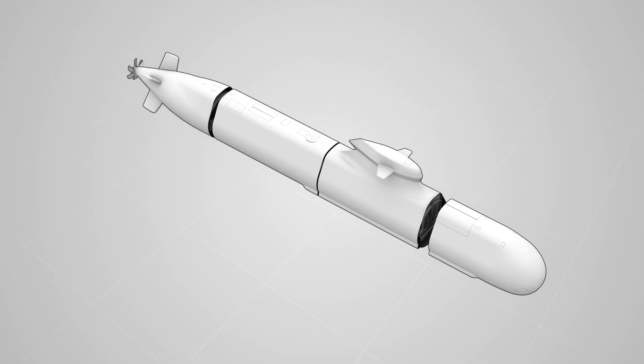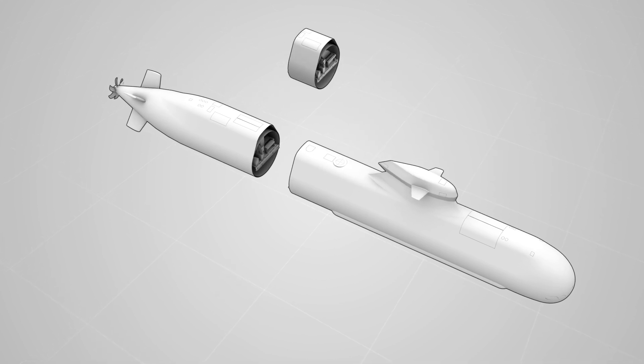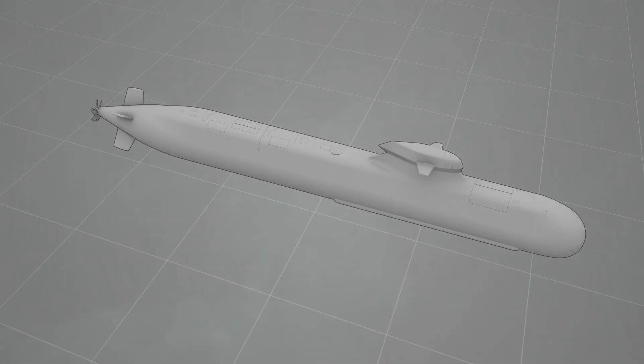The modular-built submarine can easily be taken apart if and when the modules need to be modified or replaced with new systems. In this way, the entire system is designed to meet future demands, as well as new technical requirements.